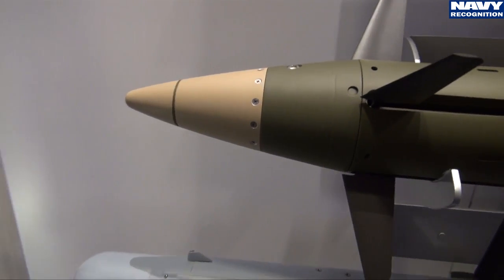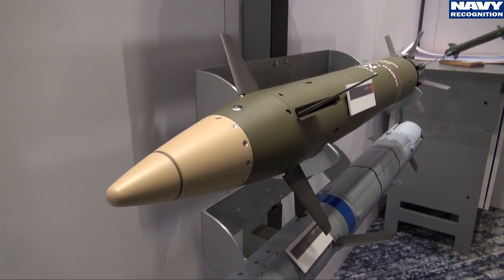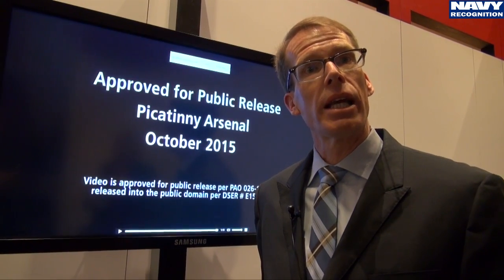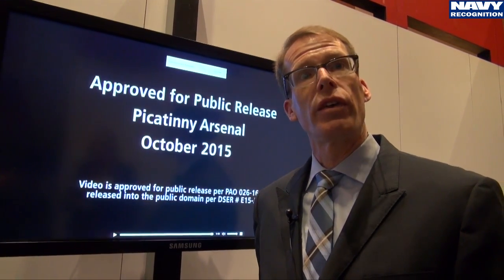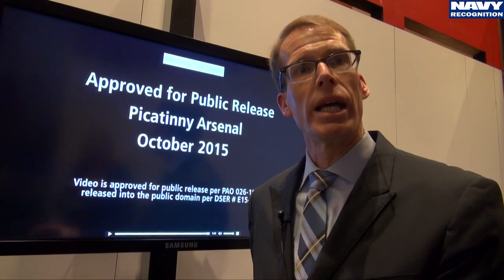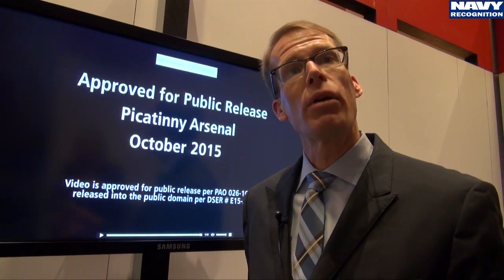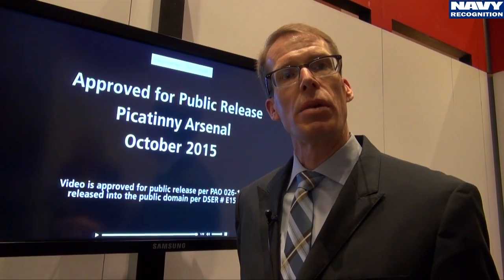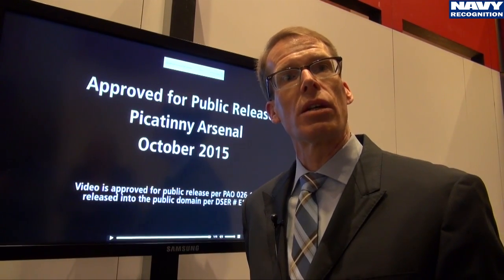At Raytheon Missile Systems we have worked on two different seeker approaches. The first is a laser seeker, where a platform designating a target with a laser would guide the projectile in. That's very useful when targets have relocated from point A to point B or against moving targets, but this laser seeker would be most ideal for land-based targets.